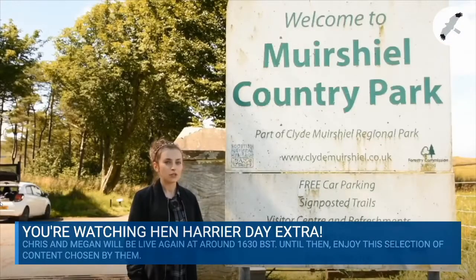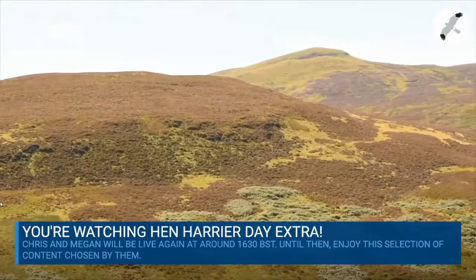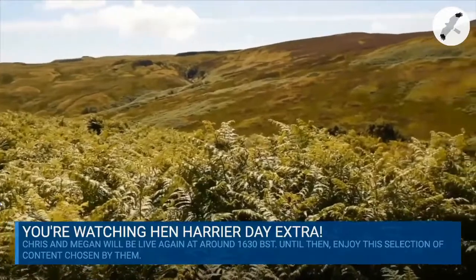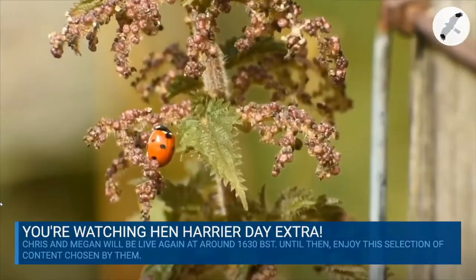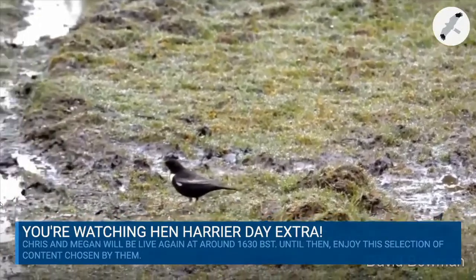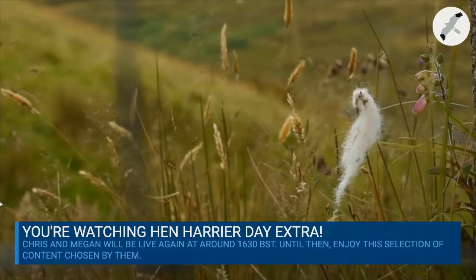The area I'm in now, Clyde Muirshiel, has a history of grouse shooting, which half of Britain's heather moorlands are managed for. Grass and heath are commonly burned to allow red grouse to graze. Bird of prey species, other predatory birds and mammals, and even mountain hares are all killed to protect red grouse, with mountain hare declines of 90% having occurred in some areas.